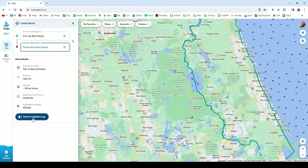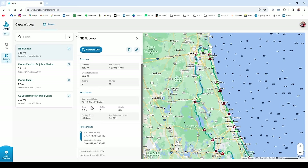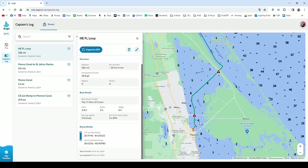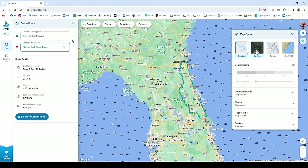I can save this route to my captain's log for when I'm out on the water. Argo has the estimated distance, estimated travel time, and fuel usage. It was able to do that because I put my boat information into the app, like speed and fuel consumption — and that is pretty cool. When I get out on the water, I can pull up the route on my phone or tablet and navigate with them like I'm using a chart plotter.